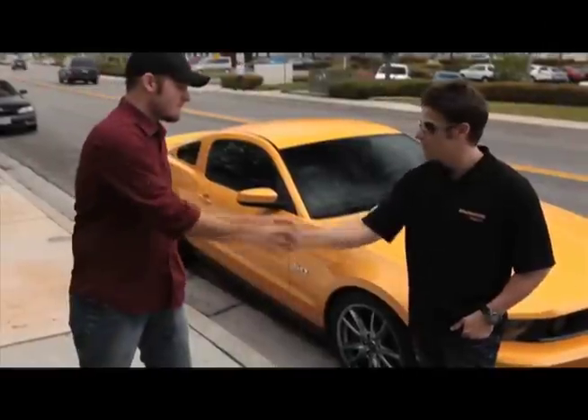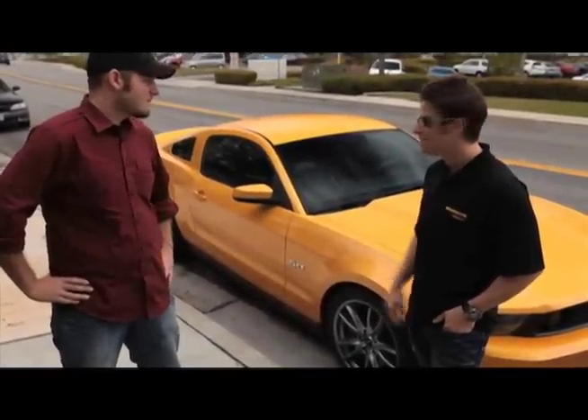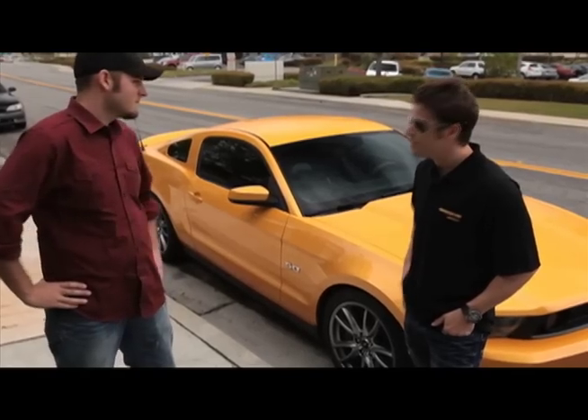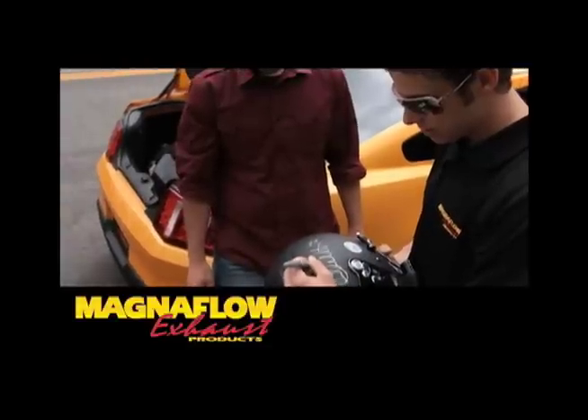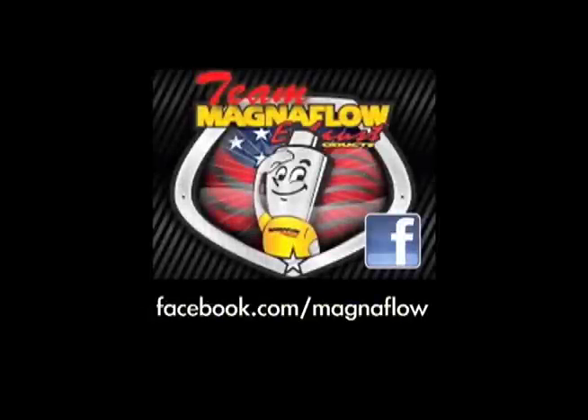I just wanted to thank you, Chris, for using your car. This thing is an awesome piece — it sounds amazing, obviously. There should be a little bit of tread left on the tires. I'm Marco Andretti. Visit MagnaFlow.com for product information, and join Team MagnaFlow on Facebook. We'll see you next time.